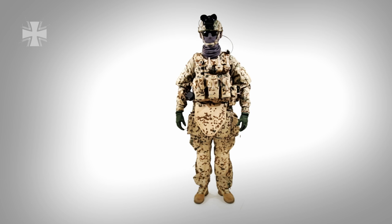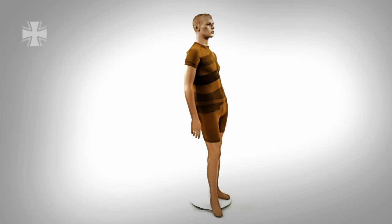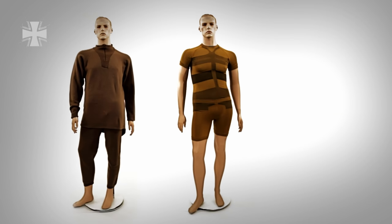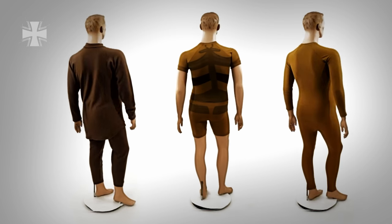Before entering the area of operations during this exercise, the soldier chooses appropriate clothing. This box contains his personalised equipment. The underwear is the first layer of clothing and is worn straight on the skin. Soldiers can choose between short, long, thermal and flame retardant.